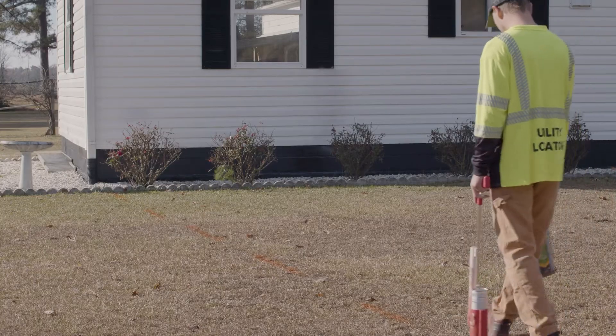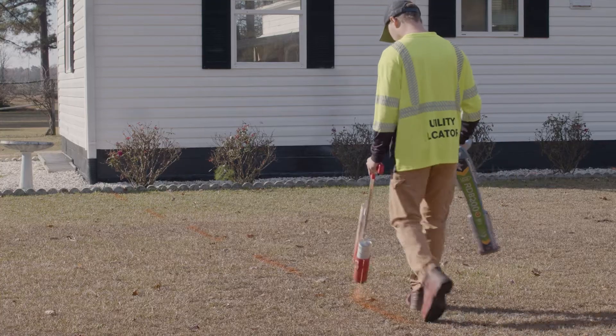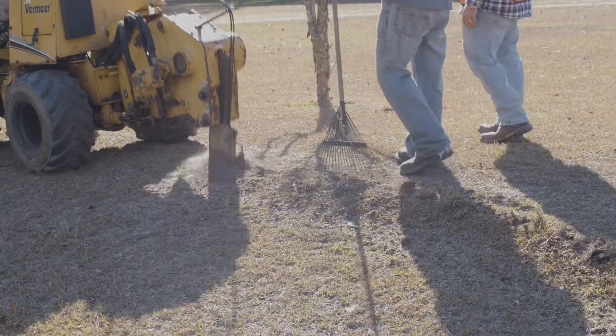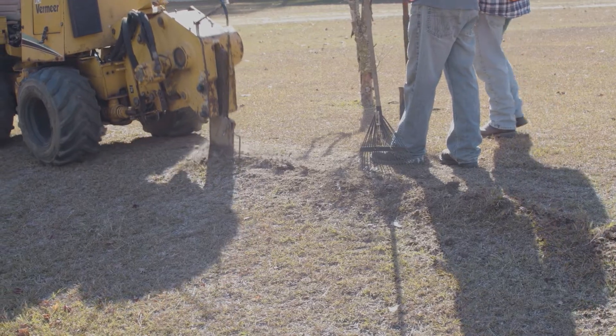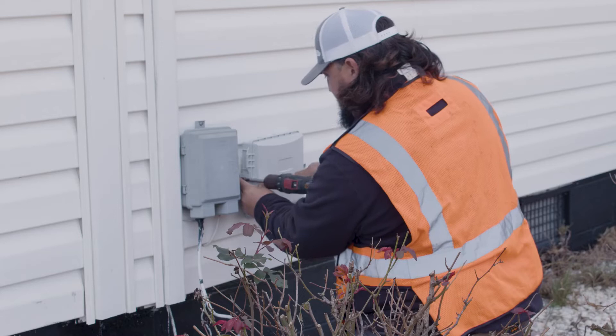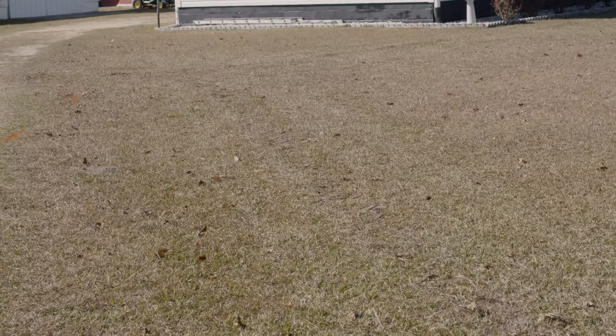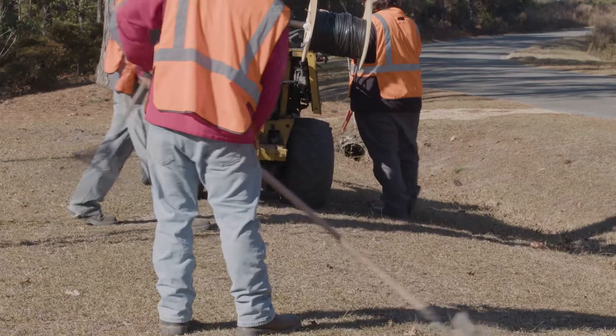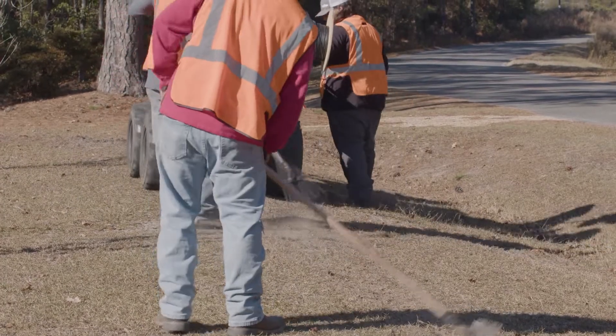Once the drop lines have been staked, crews will come out and mark any underground utility lines that may run through your property. Contractors for STAR will neatly plow a fiber drop through your yard and mount a box on the outside of your home. Most customers will not even know we have plowed the new line. We use every means possible not to disturb your property.